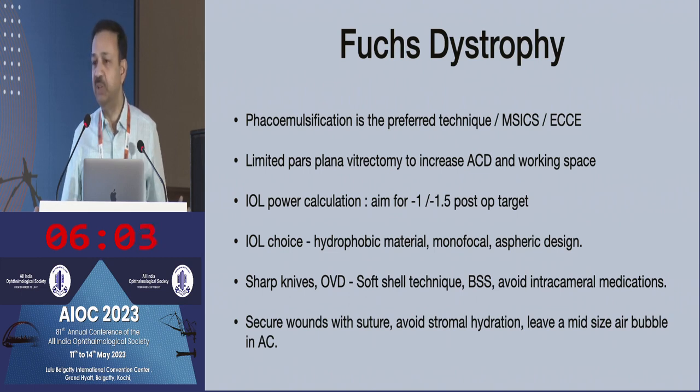Don't be too aggressive with wound hydration because here the attachment of the DM is not very firm and you may induce a DM detachment. If you do have a leaky wound, I would prefer to just place a suture rather than hydrating the wound. Near the wound there is a greater tendency of having a small DM detachment. So at the end of surgery, putting in a small air bubble in the anterior chamber is always helpful — if you have any small DM detachment, this air bubble can help secure it back in place.